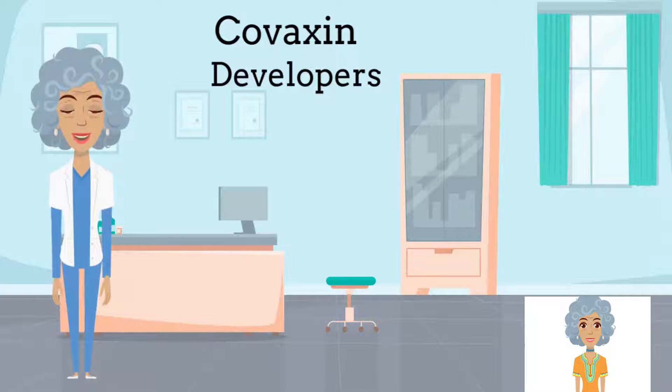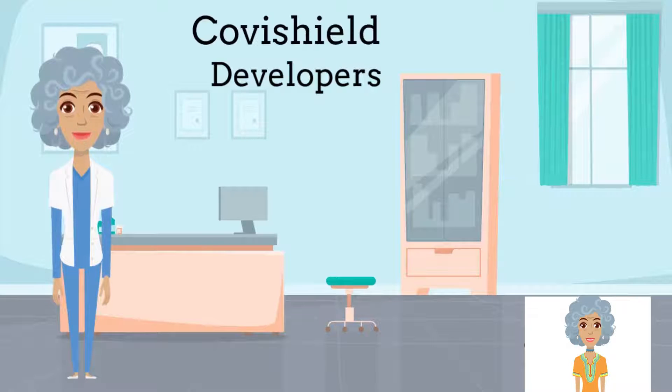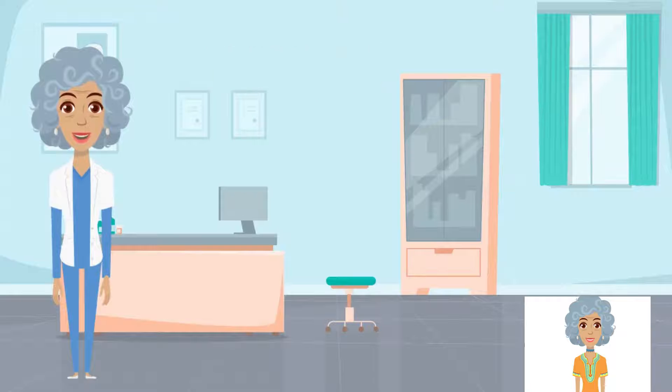Covaxin is developed by Hyderabad-based Bharat Biotech International Limited in association with the Indian Council of Medical Research and the National Institute of Virology. On the other hand, CovaShield is developed by Oxford-AstraZeneca and is manufactured by the Serum Institute of India.